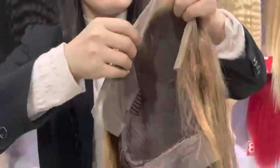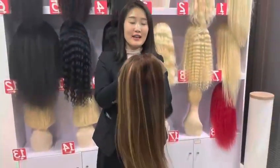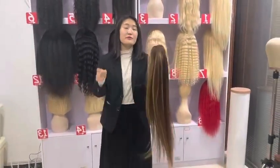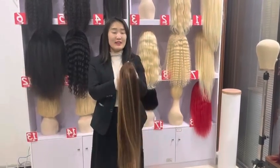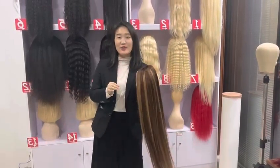We are a factory and we can customize the wig for you. If you want a different color, please leave your message to us — we can supply customized service for you. Waiting for your message! Bye bye!